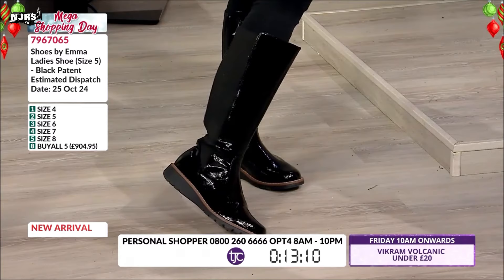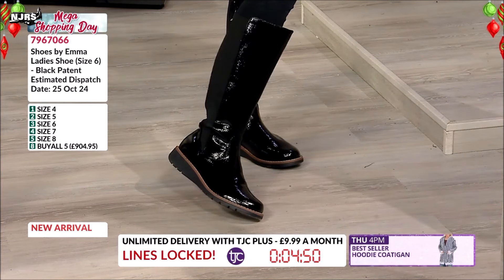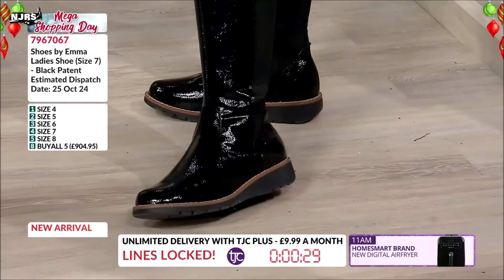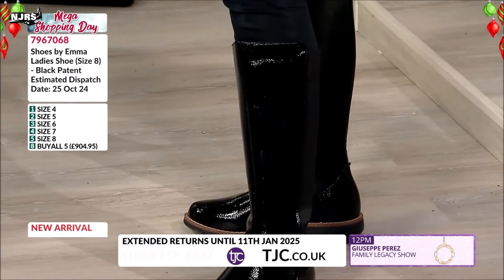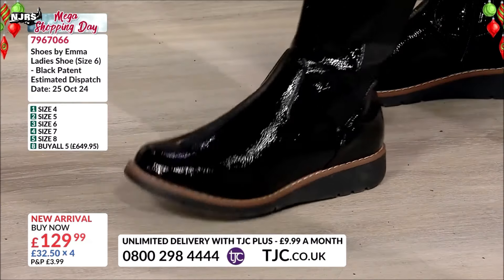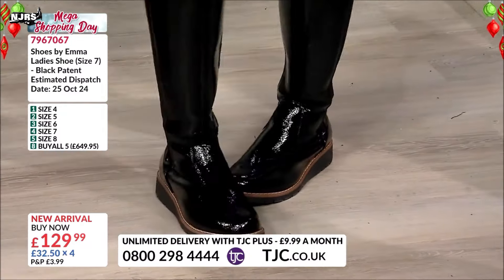These are the patent ones, which we have starting in a four, then five, six, seven, and eight. The extremities — the fours and the eights — will probably be the first to sell out. The patent ones with your velvet dresses, going out at Christmas, going out for a weekend — I've had my patent black boots for years. I think patent shows scuffs less, and if you've got a patent black bag to go with this they look so nice together. You never need to polish them — they always look polished. I love the round toe on them, Caroline, and I like the raise on the heel which cushions your foot.